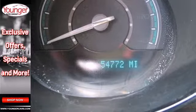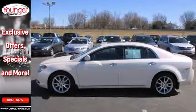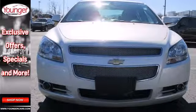For 2010, the Malibu is completely redesigned with new styling inside and out, along with an array of new high-tech standard features for your enhanced comfort, convenience, and safety.